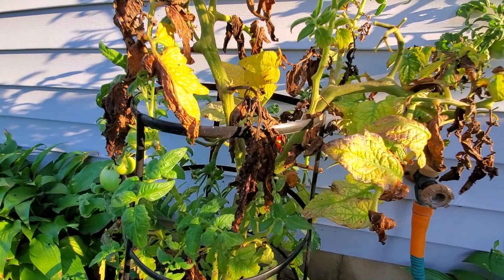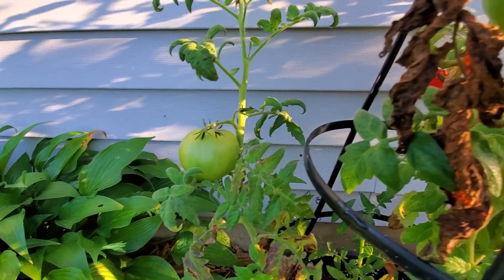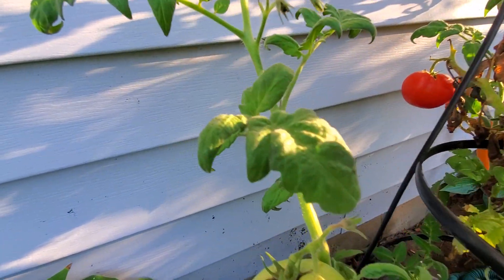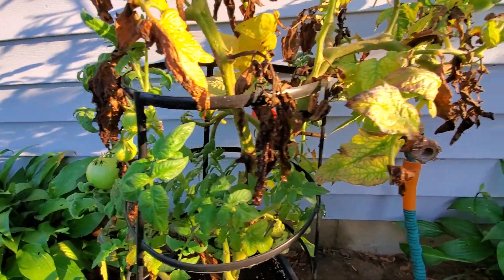I've continued to water it because it's a very rugged little plant and it seems to keep putting on tomatoes, so as long as it's doing that I will continue to take care of it.